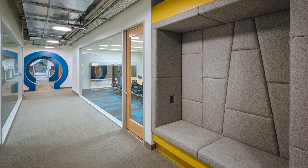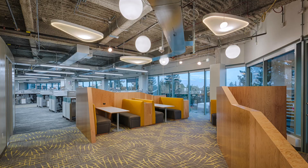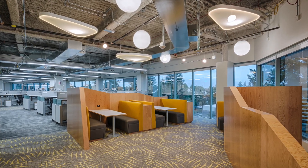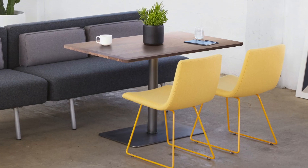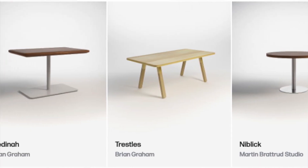Martin Bradtrude also welcomes customs whether it's banquettes or benches or tables. We work directly with the designer and the factory to make sure that their vision really comes to life. In addition, we have a lot of standard product like bar stools, lounge seating, side chairs, and they have an expansive table program too.